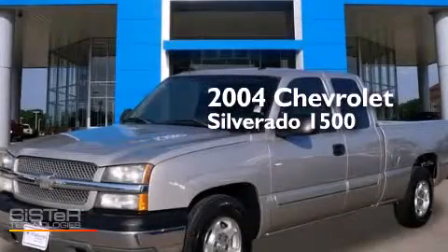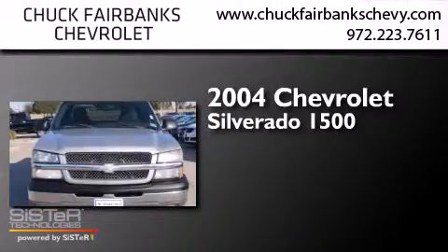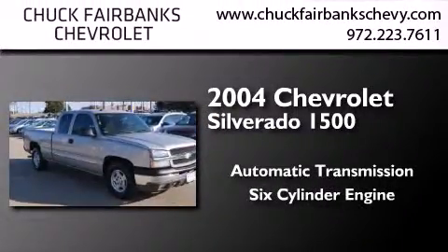This is a 2004 Chevrolet Silverado 1500. This truck has an automatic transmission and a six-cylinder engine.